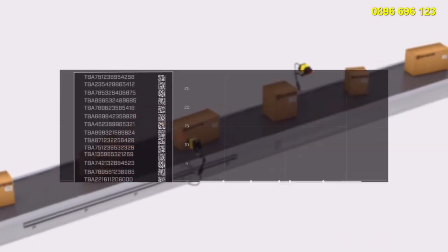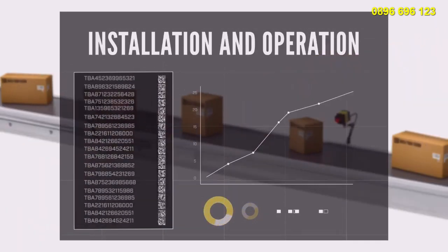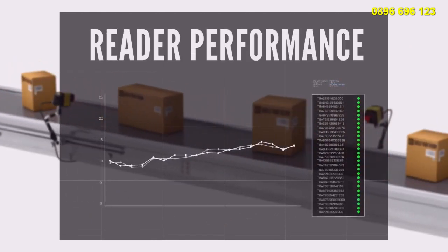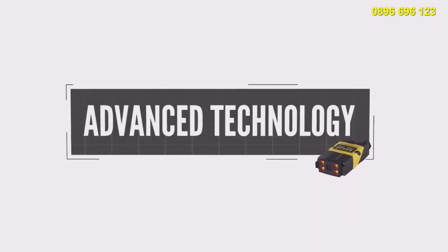Easy-to-use software simplifies both installation and operation. Images are captured in real time, allowing users to track result history, as well as review code quality and reader performance.